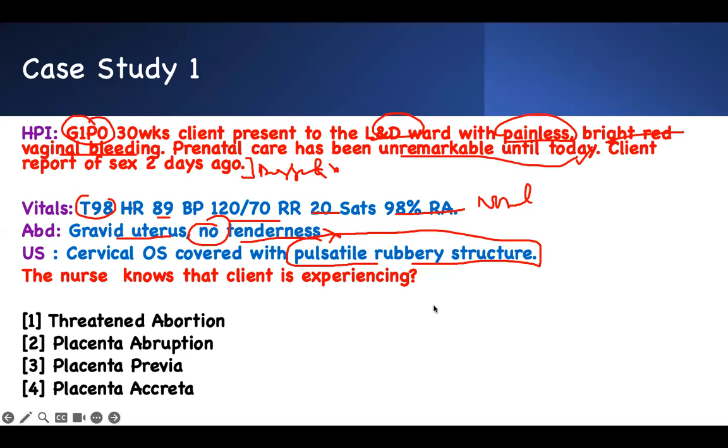This is the full case study you'll get — look at the way I've approached it. I've circled every buzzword, then go back and analyze. First pregnancy. Painless bright red blood — this is the buzzword number one. Something should be ringing in your ear. Prenatal care was unremarkable. She had sex two days ago but there was no bleeding then; all of a sudden there's bleeding — no, that's not the cause. Vitals are normal, no abdominal tenderness.